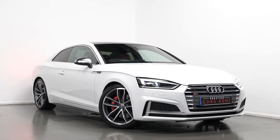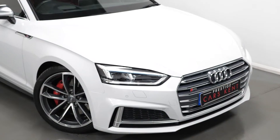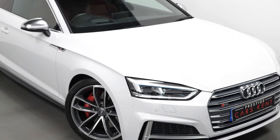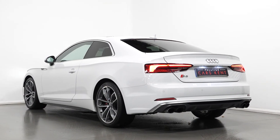Hi there, Mac here from Prestige Cars Kent. This is a quick video walkthrough tour of our 2017 Audi S5 Coupe we have new in stock. I'm just going to run through the specification of this vehicle, pointing out some of the main standout features on the car.